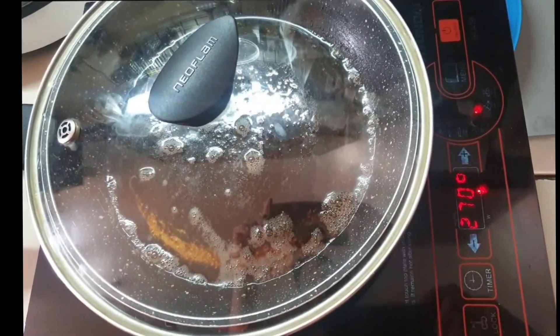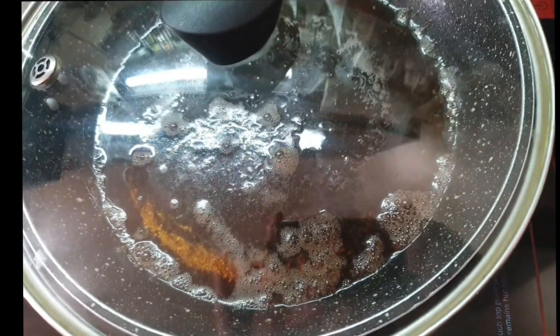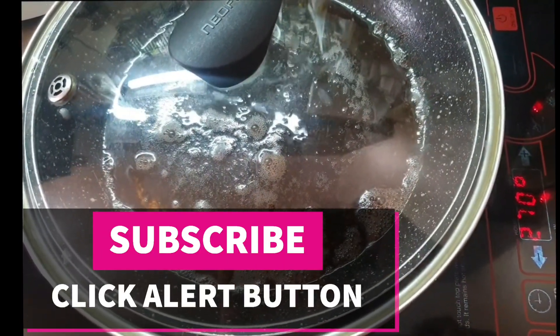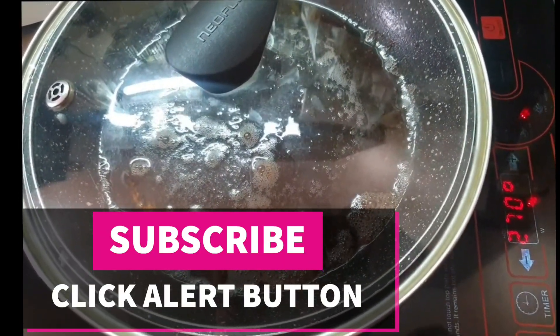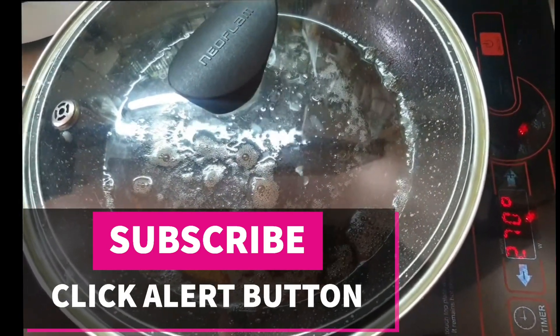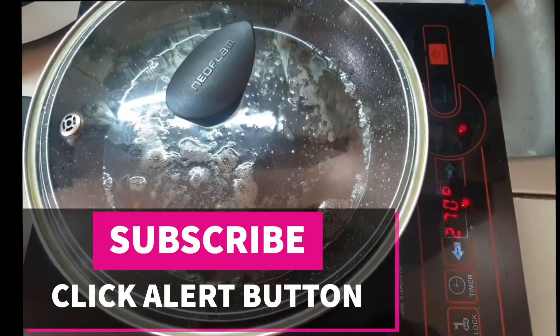This is now repaired and as you can see, the oil is boiling — the induction stove is working again. Please follow my blog, subscribe to this channel, and click the notification bell so you'll be informed of any new videos like this — DIY repair of your appliances and devices at home. Thank you, I'm Jun Tariman.